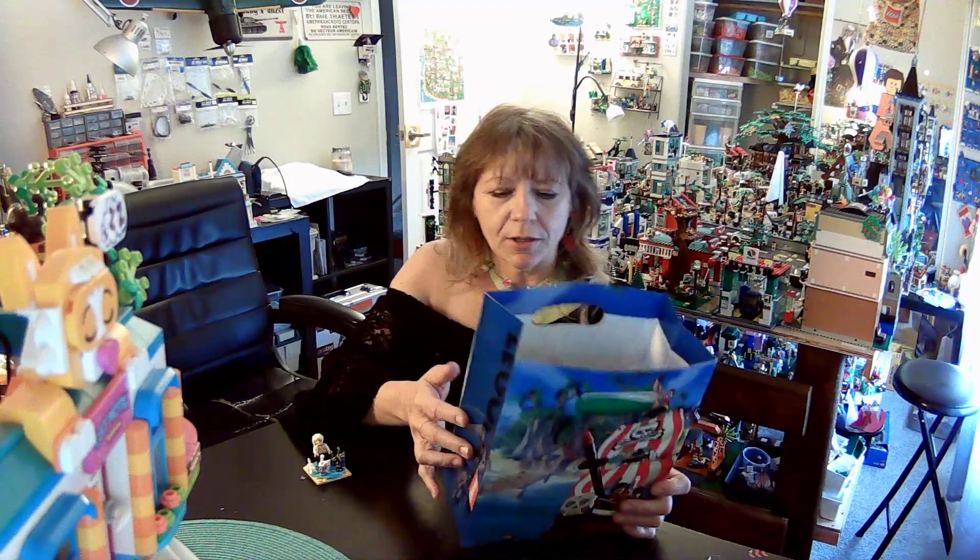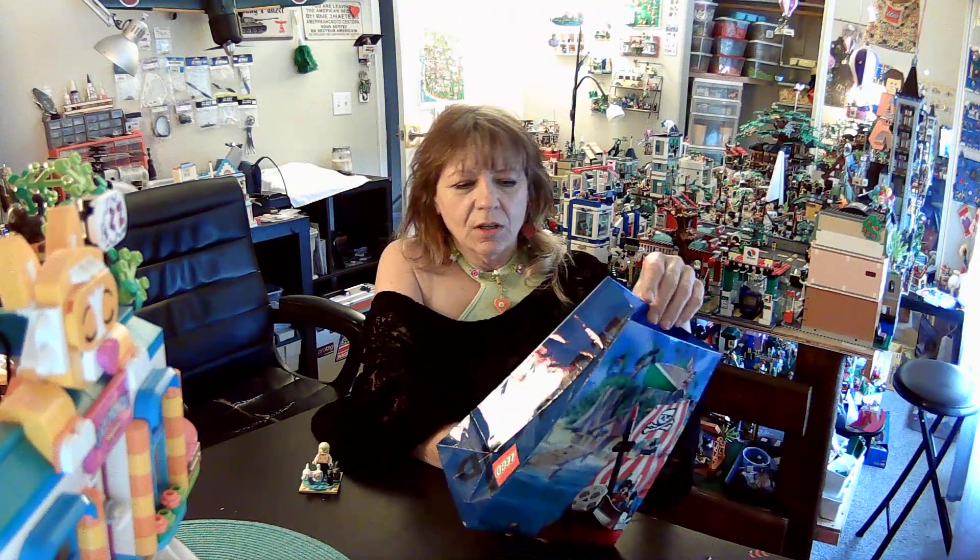I actually got the bag for free. Isn't it adorable? It's old — oh, what's that guy's name? His name's Jack. It's a whole little bag of Jack.